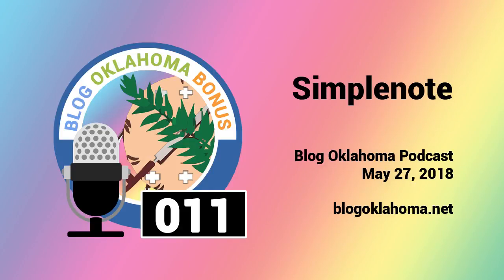This is the Blog Oklahoma Bonus for May 27th, 2018. In the last bonus episode, I shared with you an open-source note-taking app called Joplin. Well, during that research, I came across another great note-taking application.